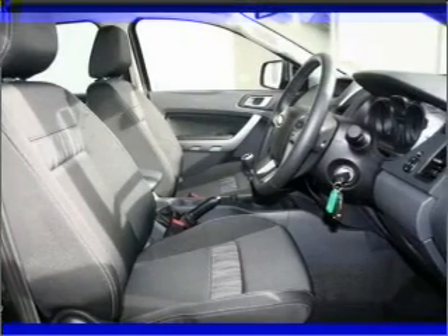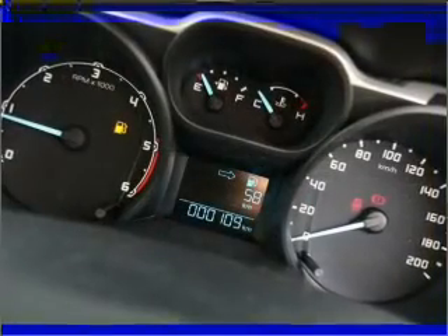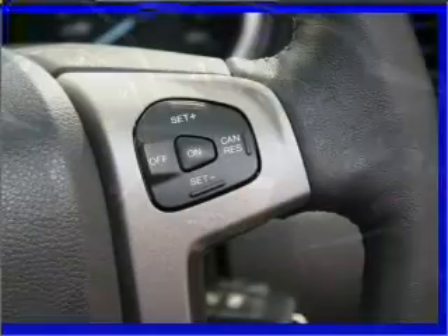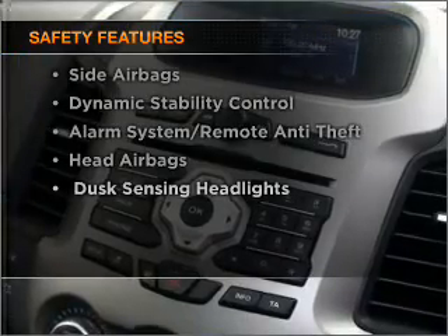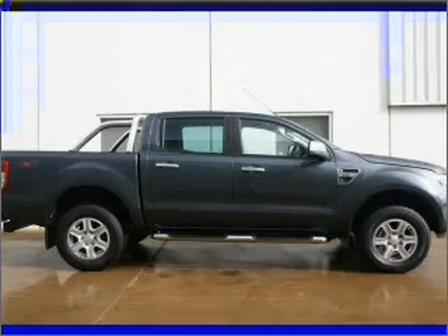Premium wheels lend a distinctive appearance. Enjoy the flexibility of multi-zone temperature controls. Anti-lock brakes help to bring your vehicle to a safe stop. If safety is a concern, know you are covered with this vehicle's features. Find out all you need to know to purchase this vehicle today.